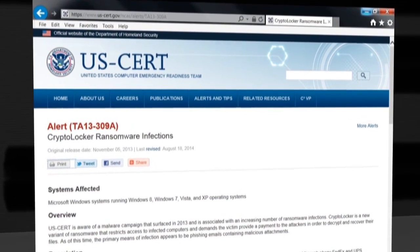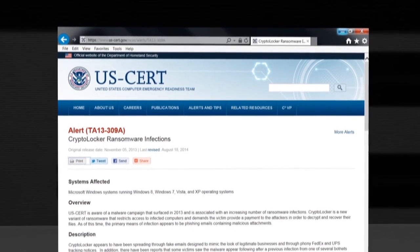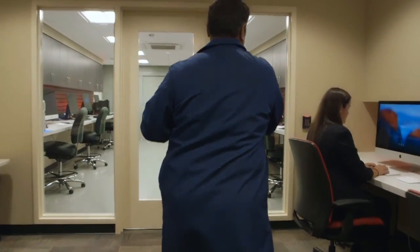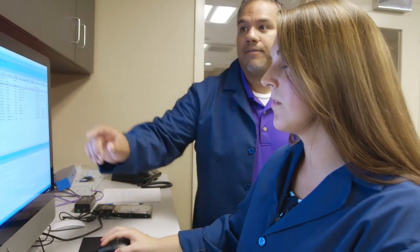So we took a real close look at CryptoLocker to find out how it infected systems, what it did to the systems, whether it destroyed any hardware, whether it was simply a software layer encrypting files, and whether any data was being exfiltrated. That was really important to us for our claims investigations and also to educate our customers on the best way to respond to a CryptoLocker infection.